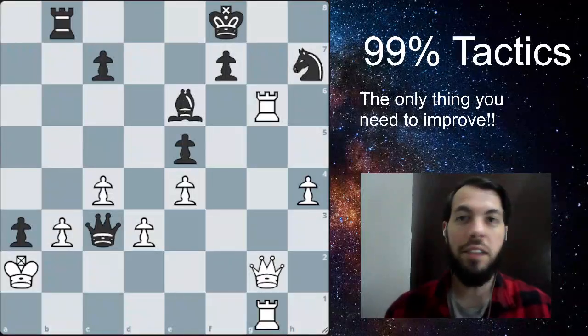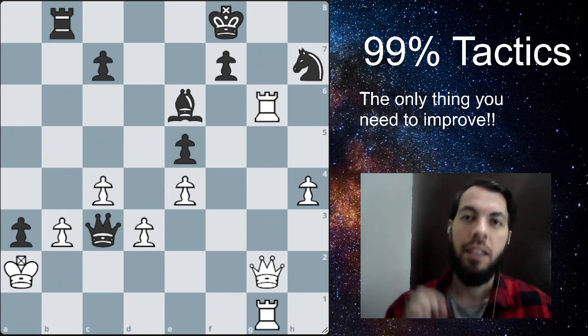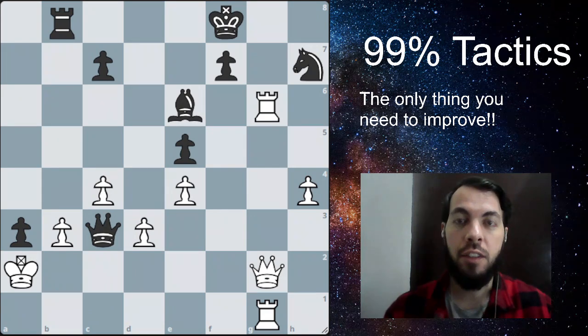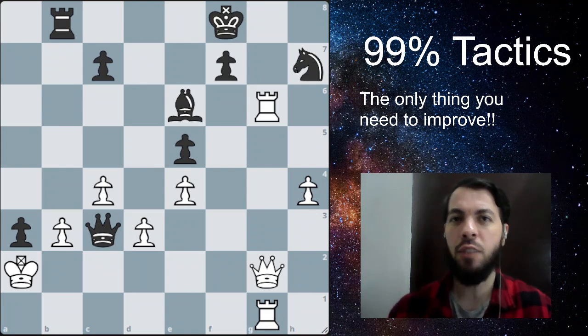If I could give just one tip about chess in my life, the tip would be tactics. Play and study tactics every day. Tactics are the foundation of the chess game and it's the best way to improve.